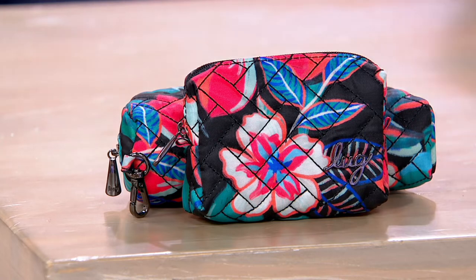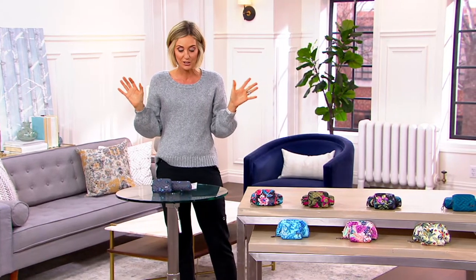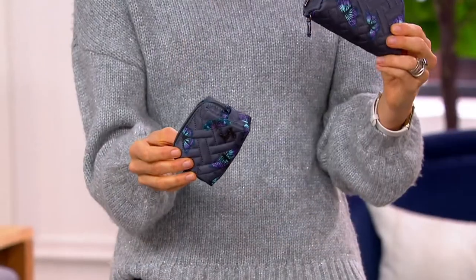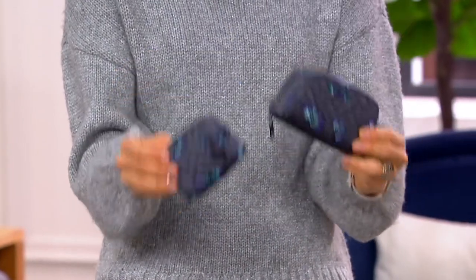By the way, you can also pick it up in our Today's Special Value. That one is called the Resort Tropics. This is our most affordable item in the show, and it's actually two items — you're getting two pieces: your eyeglass case and your mini pill case. It's called the bobsled and the choo-choo.